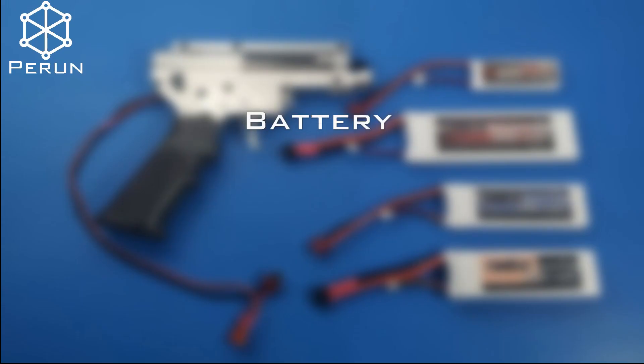Does the size of your battery matter? Everybody knows that the battery voltage does have an impact on the replica's rate of fire. But is there anything else? The C-rate can make the difference.